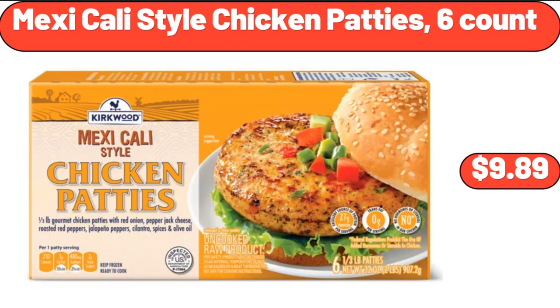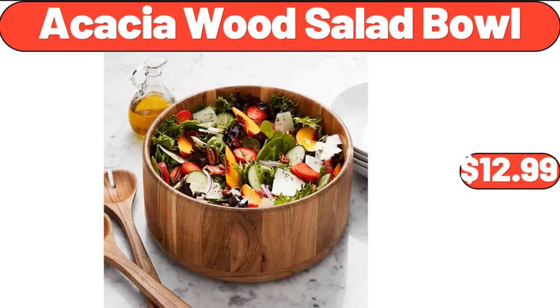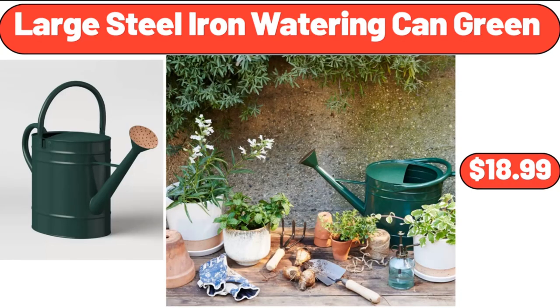Mexicali Style Chicken Patties, 6-Count, $9.89. Garden Line Garden Hat, $7.99. Acacia Wood Salad Bowl, $12.99. Large Steel Iron Water Ring Can Green, $18.99.